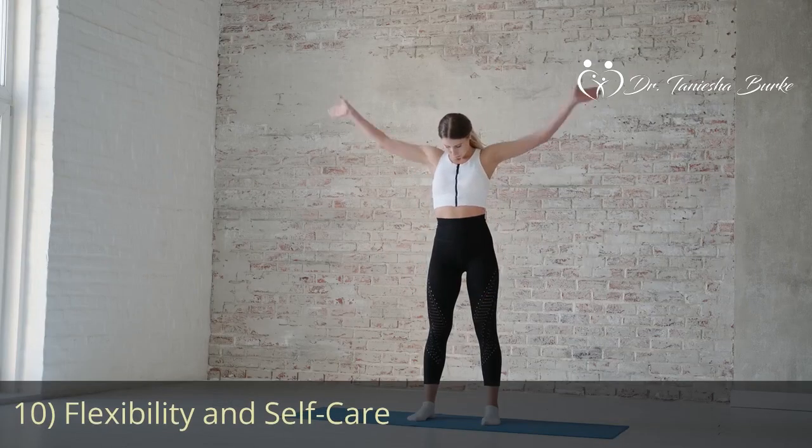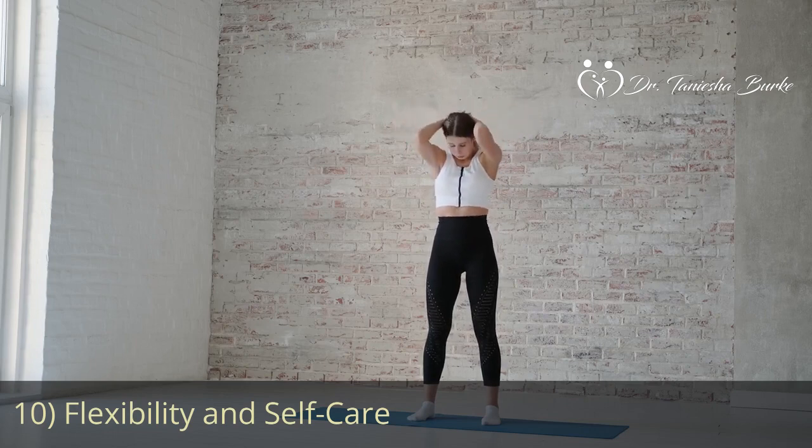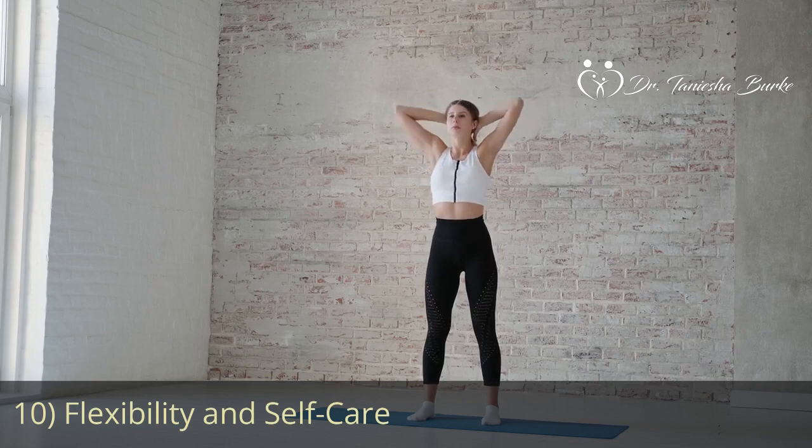Our next tip is about flexibility and self-care. Remember that flexibility is key. Some days may go smoothly while others may present challenges. Be kind to yourself and recognize that achieving a perfect balance every day might not always be feasible. Take breaks for your own well-being and recharge to maintain your focus.